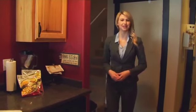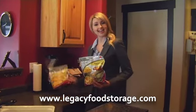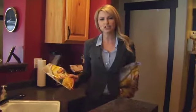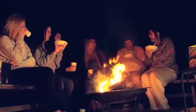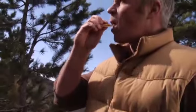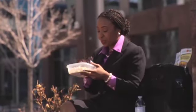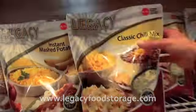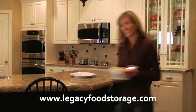Thanks to some revolutionary new ideas at Legacy Foods, you can now store delicious, healthy ready-made meals like pasta alfredo and chicken ala king — meals you can enjoy any time, not just during emergencies. These meals are so easy to prepare and portable, you can even take them camping, hiking, or just on the go. When you need to cook a meal for the whole family, simply add water and serve. It's that easy.